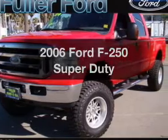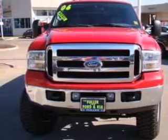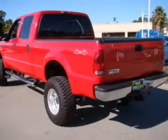Imagine yourself in this 2006 Ford F-250. Everything you need under one roof with this great vehicle. With a powerful 8-cylinder engine connected to a smooth shifting automatic transmission. Premium wheels give a more luxurious look.